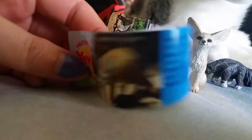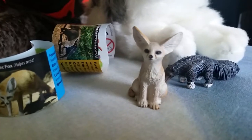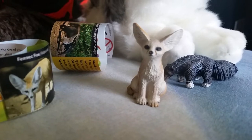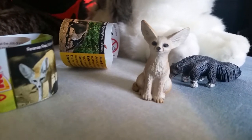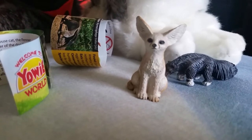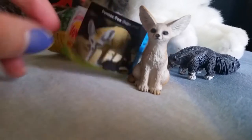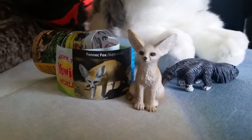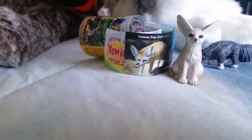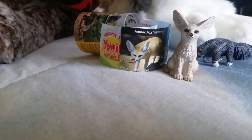I was so happy to get this one — it's the best feeling to get one that you really want. The other one I really want is the wolf. There are a couple others I still need, like the platypus, and I don't really remember all of them, but there's a list. I'm so happy to have that one!